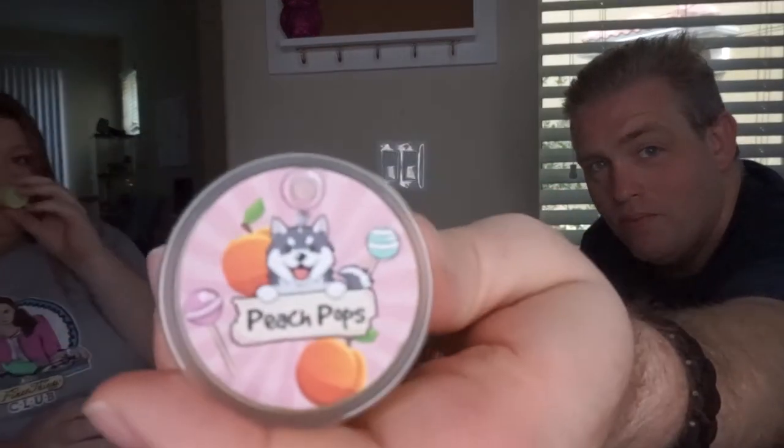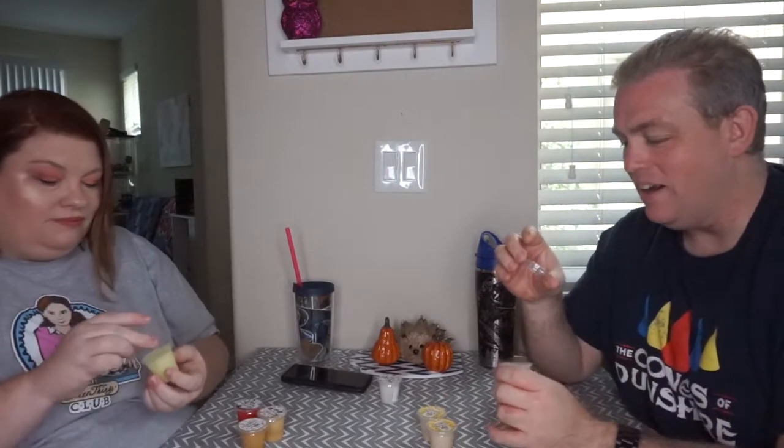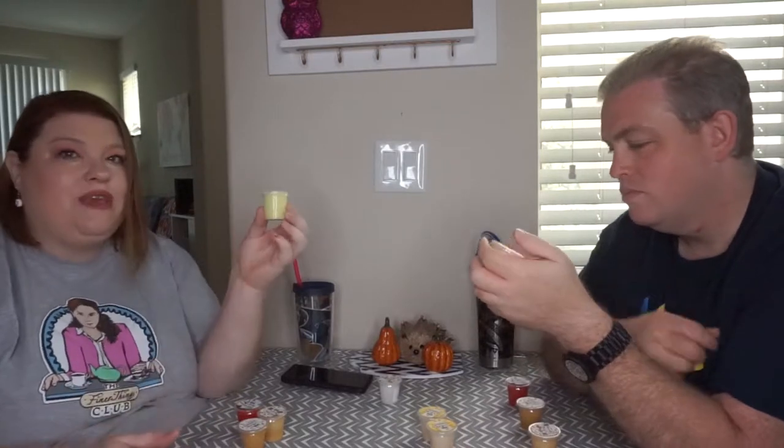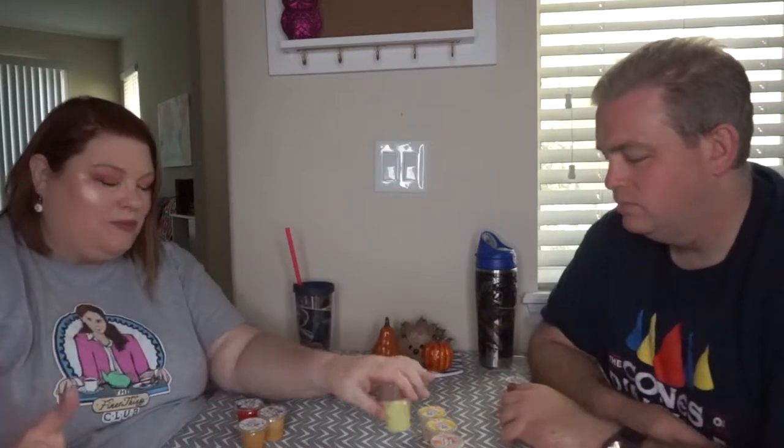The next one I got is Peach Pops — I love peach. I like all the little candy in the background; it's the lollipops. The interesting thing about these is the colors are very different but a lot of times they remind me of slurpees or jello shots, the way that they're colored. There's almost a translucent feel to it, even though you can't see through it — it just feels like it should be translucent.